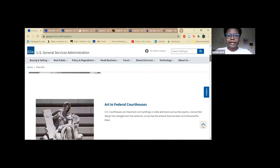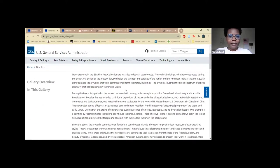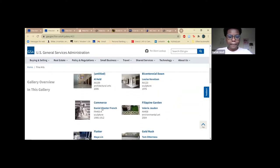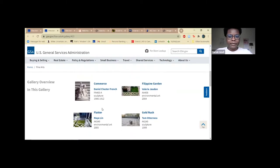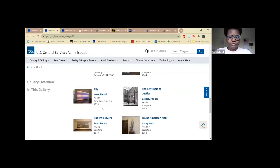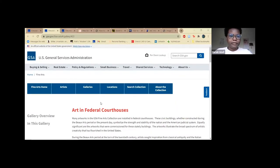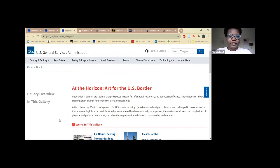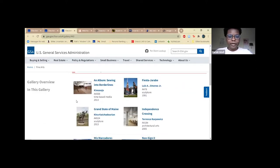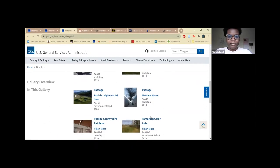Two of the galleries I'd like to point out are the arts and federal courthouses. It gives a little background about the art and the federal houses and shows the different displays you can see from various courthouses in the United States. The next one is at the Horizon Art for the US Border, which also offers a little background and you can click through the various galleries.